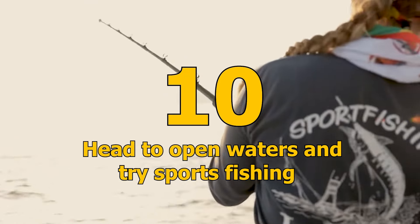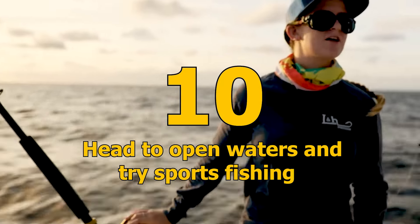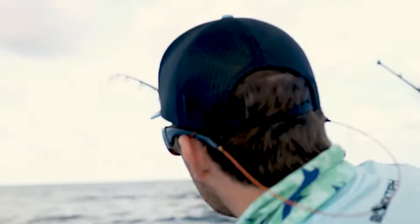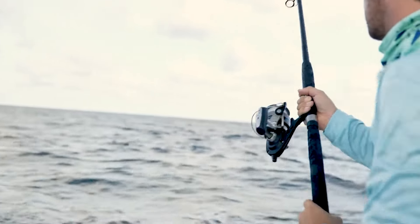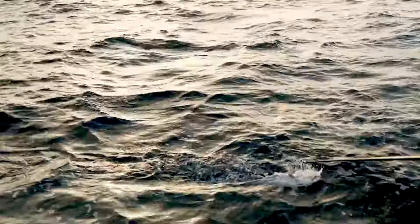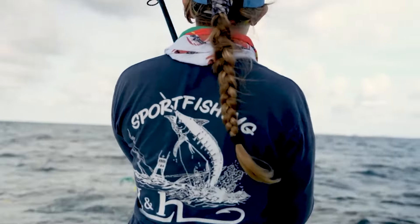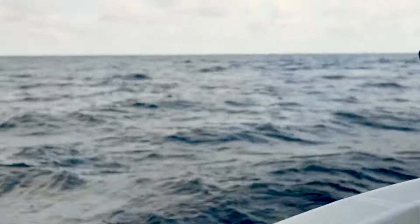Number 10: Head to open waters and try sports fishing. This is a great opportunity to immerse yourself in the culture of the bay and experience one of San Francisco's primary industries. You can go on a half-day or full-day fishing charter, customized to your skill level, with plenty of businesses in the neighborhood to choose from.